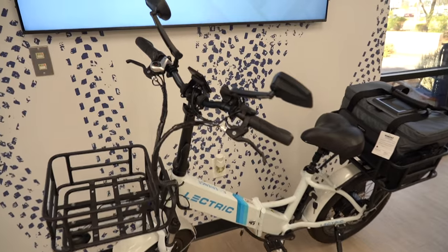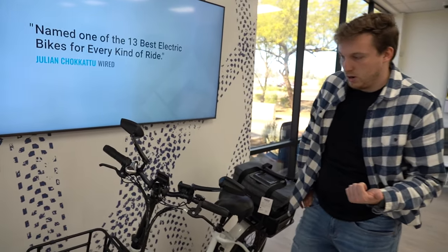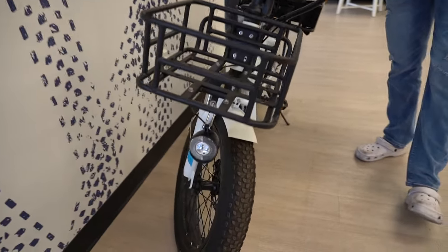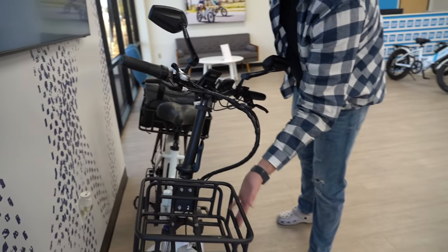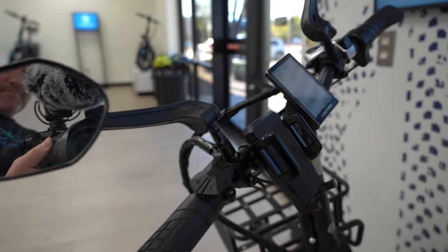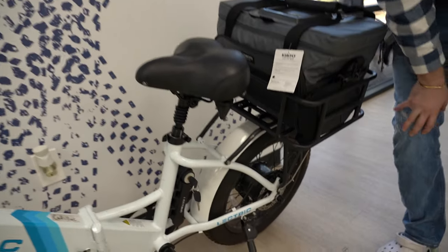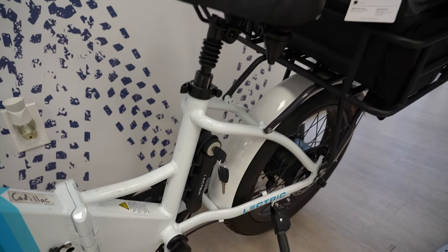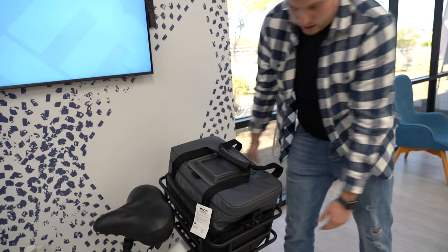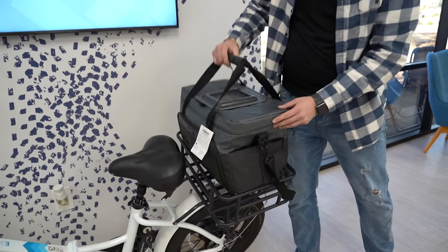This looks like a nice one. So this is our Cadillac bike — it has every accessory that we offer. Starting at the front, we have our upgraded headlight for a brighter light, front rack and front basket, mirrors for the handlebars, phone mounts, a lock in the back, and the comfort package with the suspension seat post, giant seat, and rear rack. This bag is not included, just to give you some perspective.